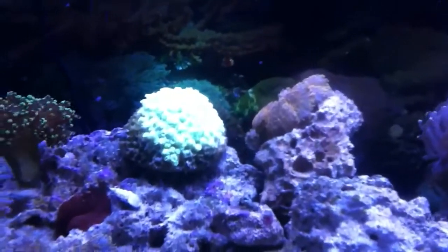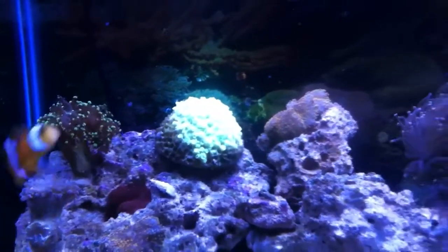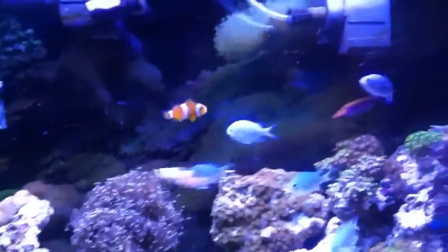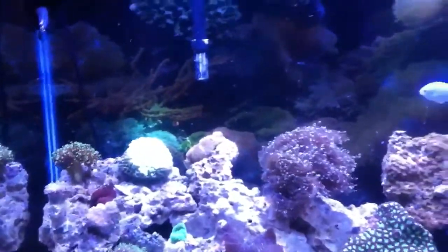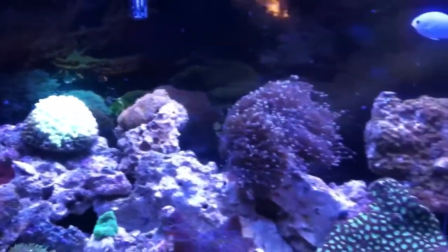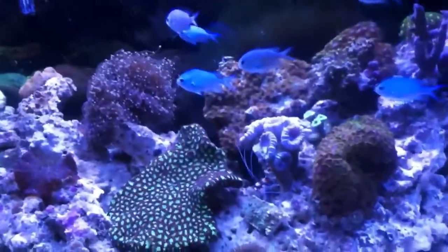I moved my new flower pot coral up to the top of the reef and it's looking a lot better up there — starting to come out looking pretty good. I got two false percula clowns, and I actually read that these guys may potentially host the flower pot coral in the future since I don't have an anemone in the tank, so that'd be cool to see.